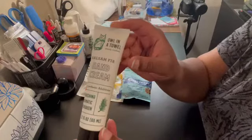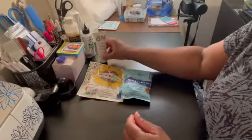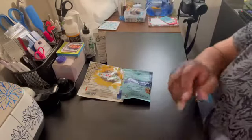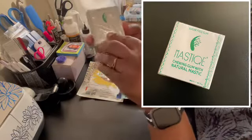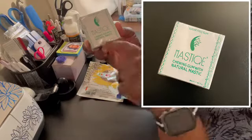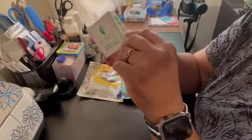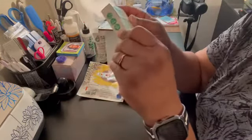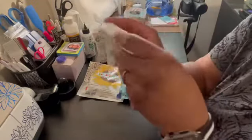We also have a hand cream by All in the Towel. Then we have a sugar-free gum by Mystique — chewing gum with natural ingredients. It's gluten-free, vegan, GMO-free, and recycled. The flavor is natural spearmint.